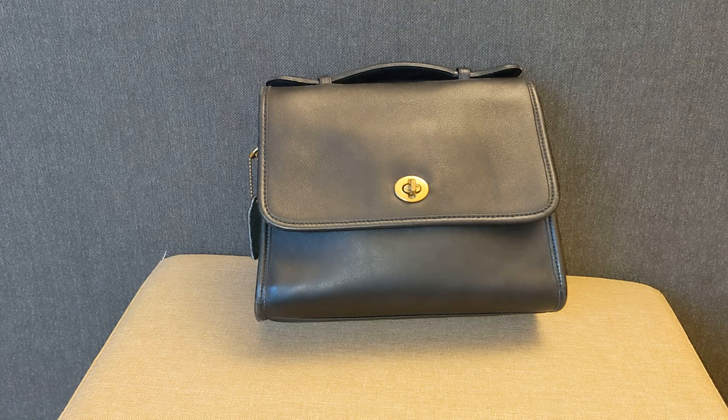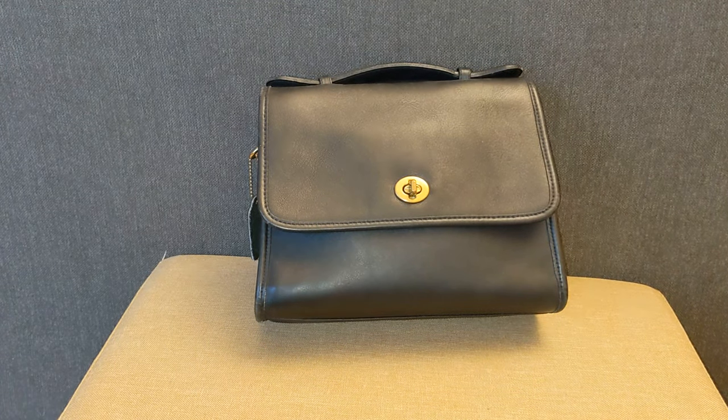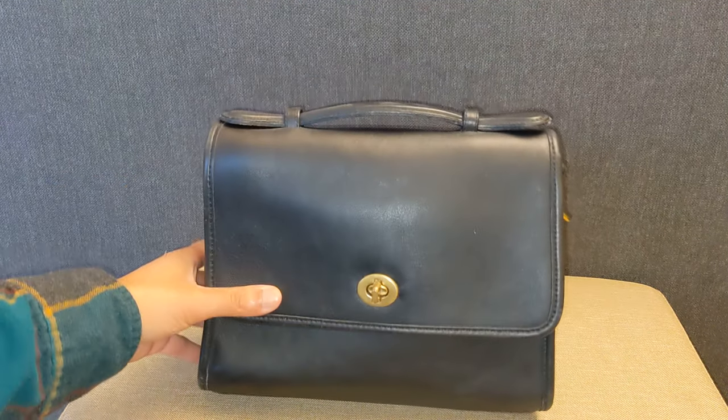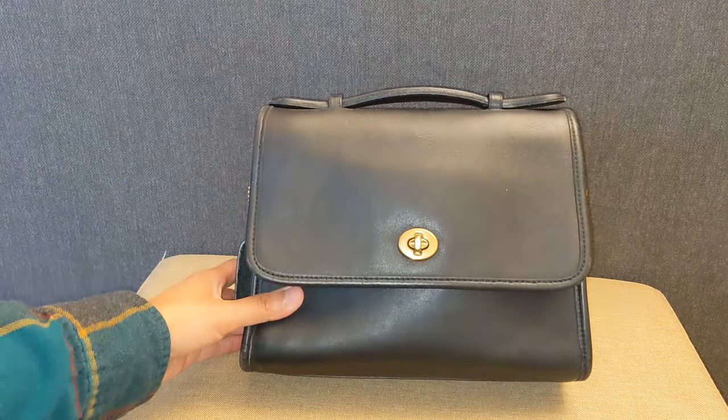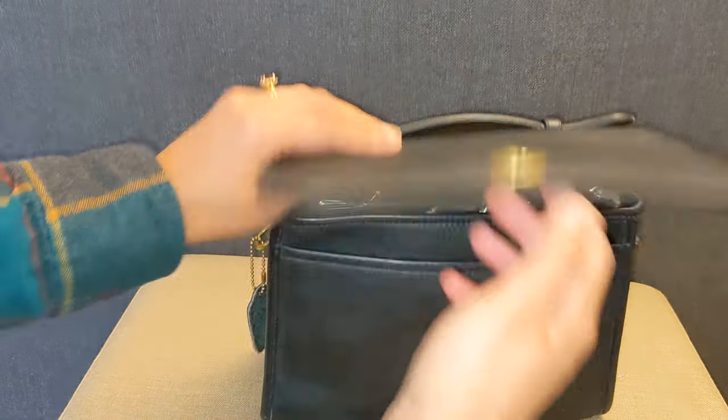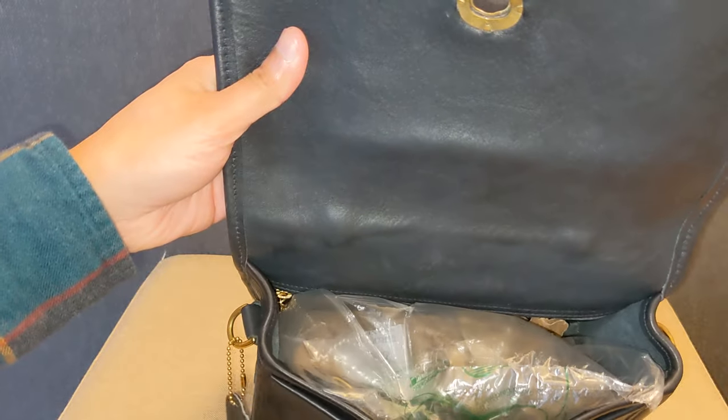So just starting from the top, this is my Coach Vintage Court bag. I purchased this in February of 2019 for $30 on Craigslist. It is obviously a very beautiful bag. It's that Coach kind of classic full grain leather. But honestly, I hardly use this bag. It's just kind of heavy and inconvenient. The strap is not adjustable, although it is a nice leather strap.